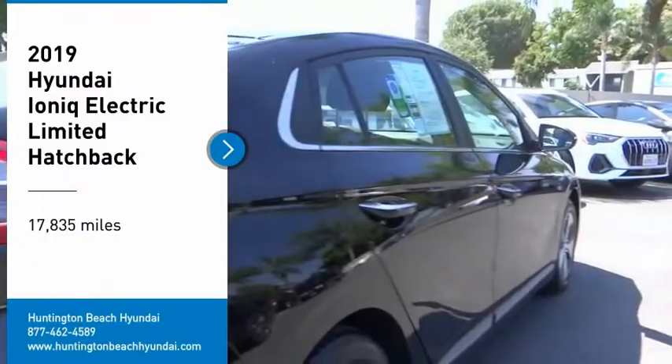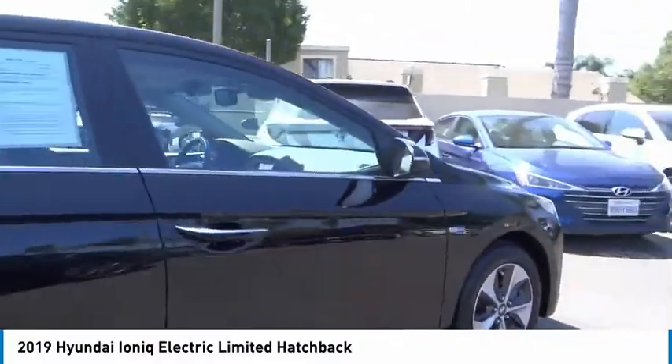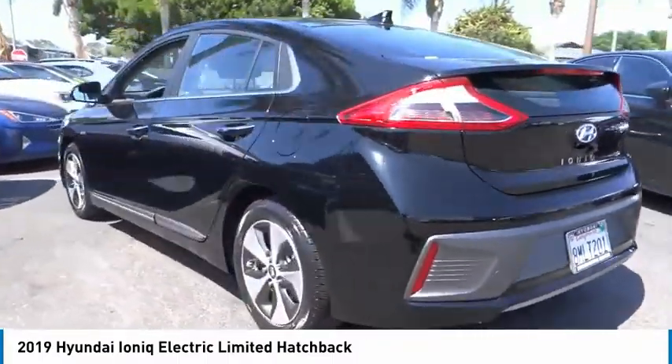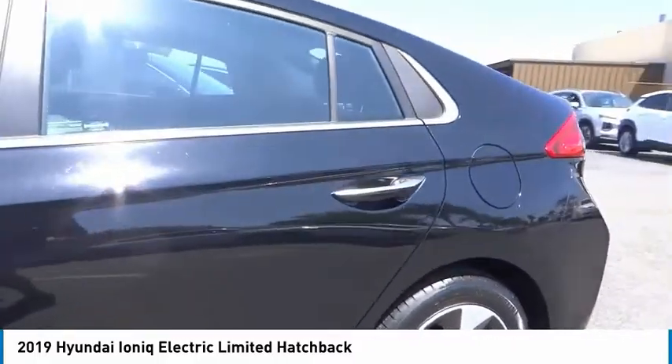Looking for the right vehicle? Check out the 2019 IONIQ Electric. The sleek looking Hyundai IONIQ Electric offers a nice quiet ride while providing ample comfort. The IONIQ was built with efficiency in mind, but it will still give you a sporty driving experience.